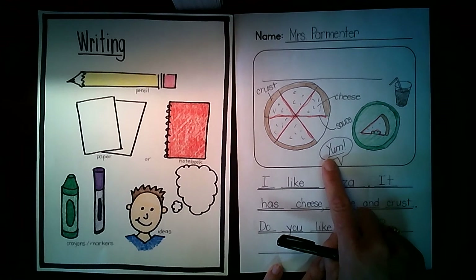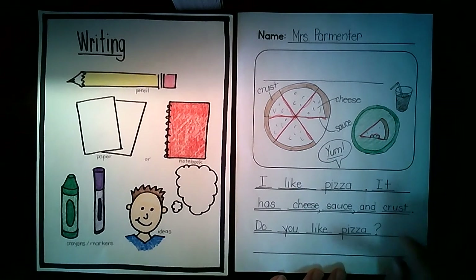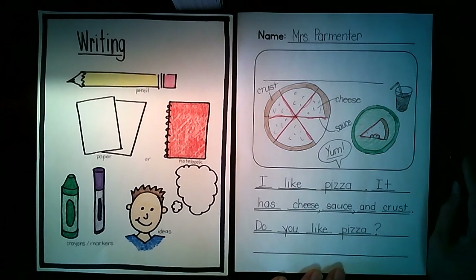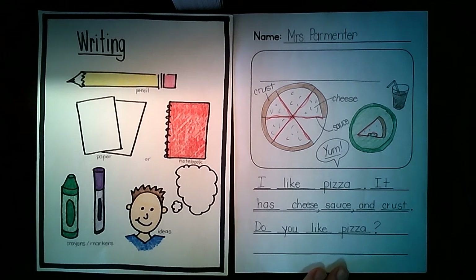Can you tell what word that is? Yum! That is my favorite kind of pizza right there. I hope that you enjoyed writing along with me. You don't have to write about pizza — you can definitely write about what your favorite food is. I'd love to see your writing, so if you want to send me a picture, that would be great.